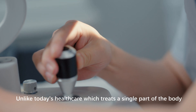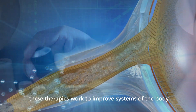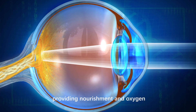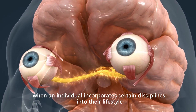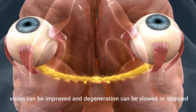Unlike today's healthcare, which treats a single part of the body such as the eye or the retina, these therapies work to improve systems of the body, such as increasing circulation, providing nourishment and oxygen, and reducing chronic inflammation. When an individual incorporates certain disciplines into their lifestyle, vision can be improved, and degeneration can be slowed or stopped.